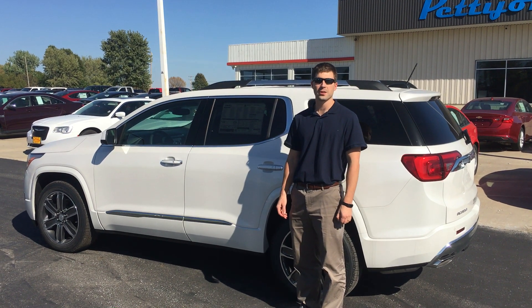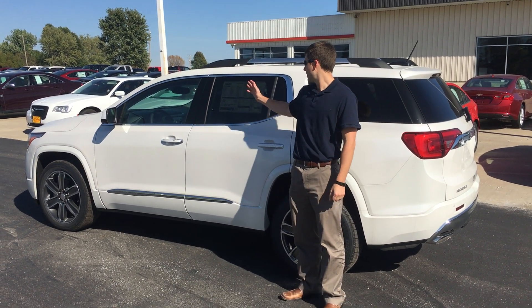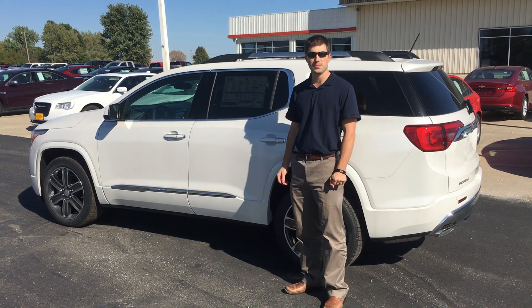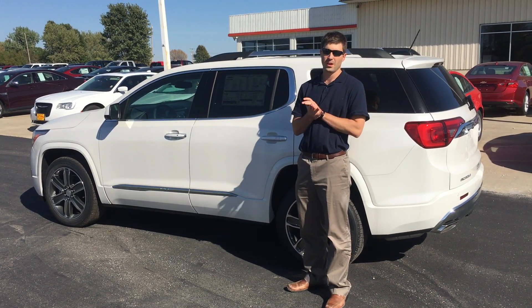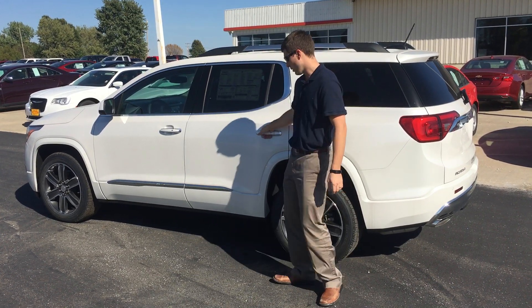Hi, I'm Tommy and we're here at Petty John Auto Center in Bethany. This is a 2018 GMC Acadia Denali, and today I'm going to show you the smart slide feature on the second row seats.